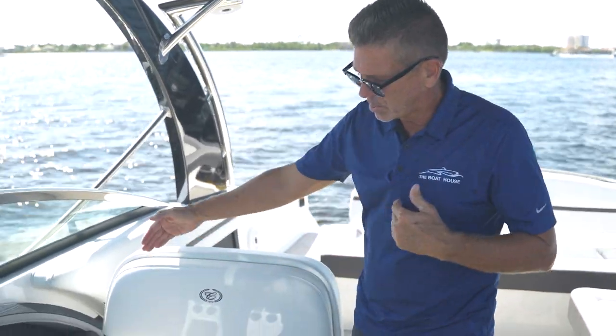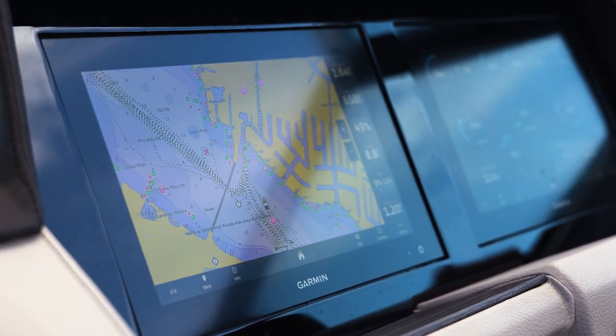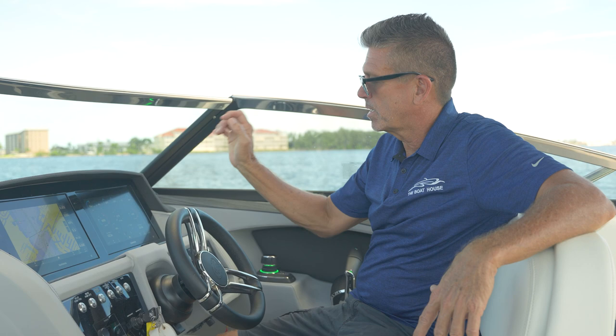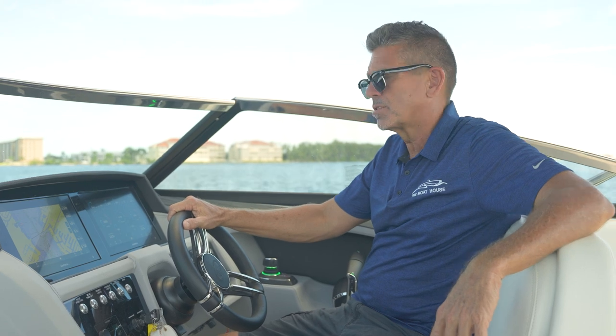Let's not forget about the captain — the captain's got to be comfortable too. There's a nice double white helm seat with a flip-up bolster seat and tons of back support, just ergonomically correct. You can get behind here and check out the toys: twin screens flush mounted in the dash, easy to read, ergonomically correct right in front of you, visible in daytime or nighttime with a dark mode.